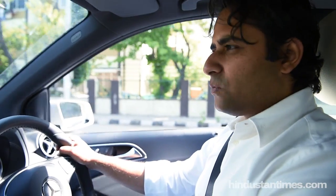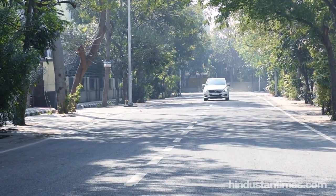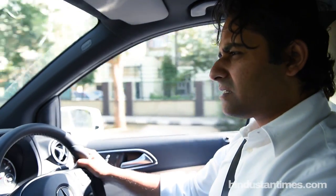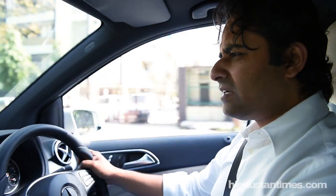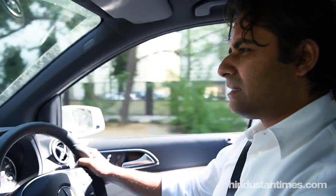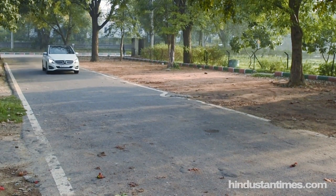Once you are behind the wheel, you can immediately feel that the 27 extra horses don't really radically change the driving dynamics of the car. Yes, there is a little more grunt and a little more power, but it is not a jaw-dropping acceleration. The stiffer suspension means it can handle corners really well, and at the same time without compromising ride quality.